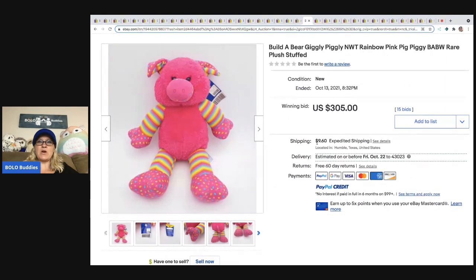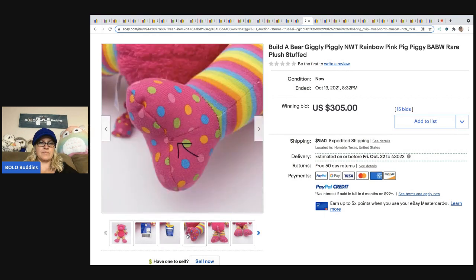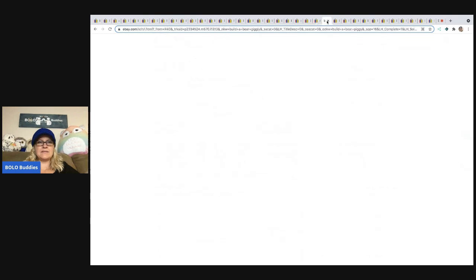The next item is the Build-A-Bear Giggly Piggly Rainbow Pink Bear. They put a little arrow in the photo showing a hole in the foot — interesting. This one sold for $305, and feedback confirms it was paid. Another sold for $270, and that one was unstuffed — so they still sell even if they're unstuffed.